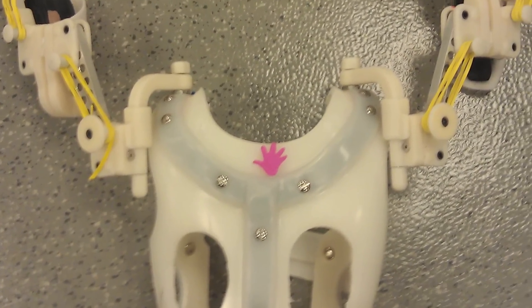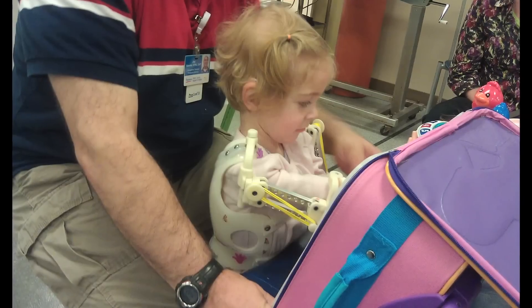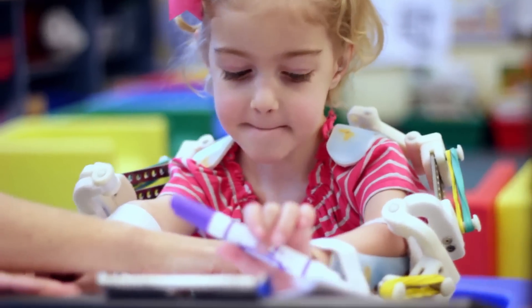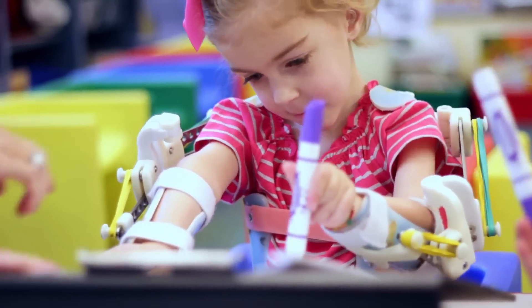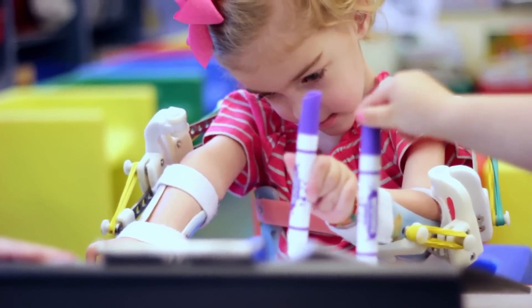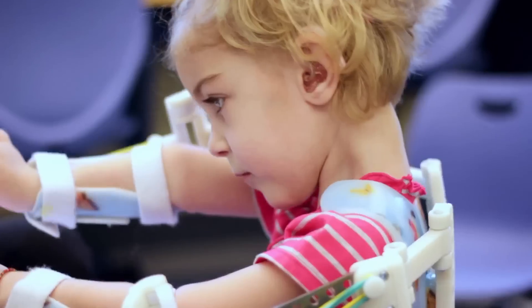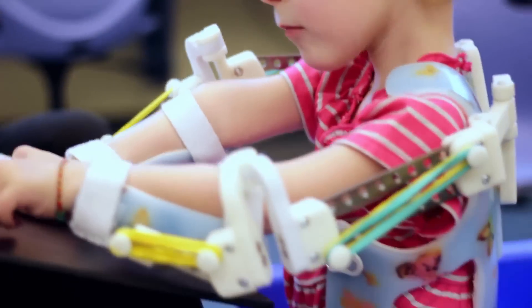Whitney and Tarek put their minds together and came up with a jacket, and they would put the WREX on that. We're on our second jacket — she outgrew the first one — and it's still evolving, still growing into this incredible prosthetic that helps her use her arms.